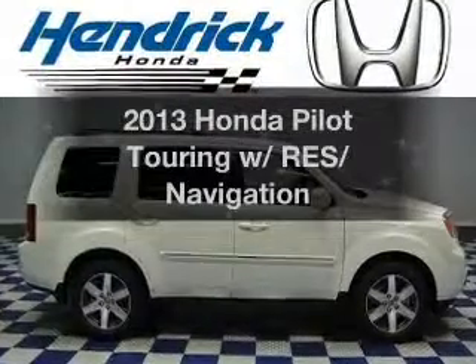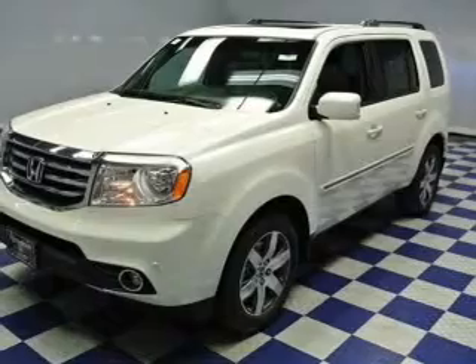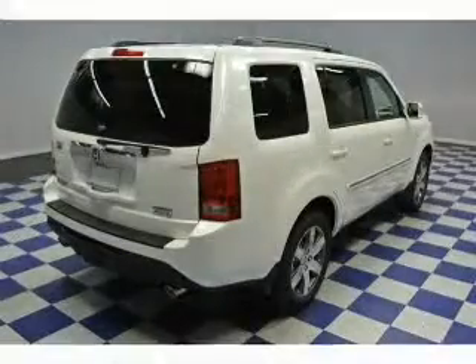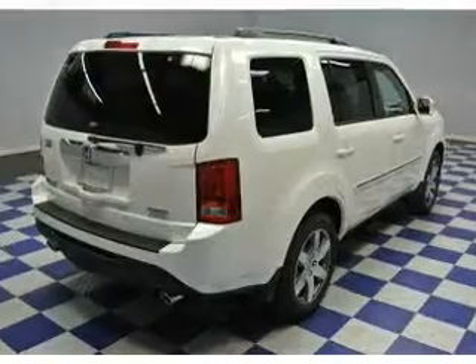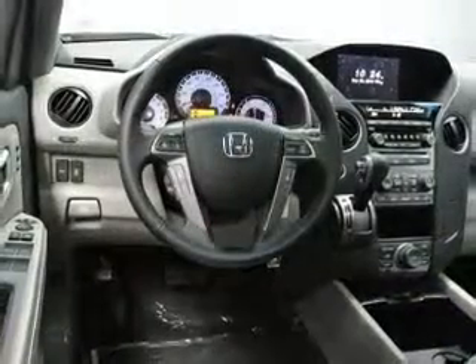Presenting the 2013 Honda Pilot — this is the set of wheels you've been looking for. The powertrain includes 4-wheel drive with a solid 6-cylinder engine that responds smoothly to its 5-speed automatic transmission. Reach your destination effortlessly with GPS navigation.